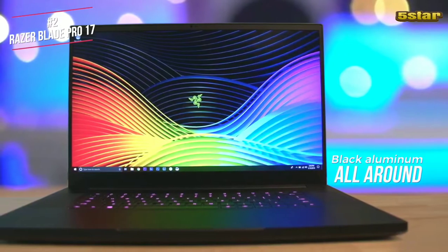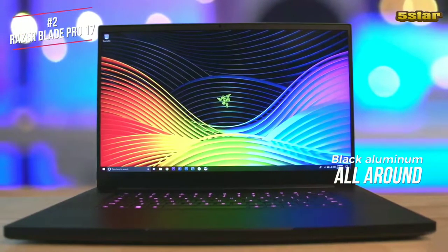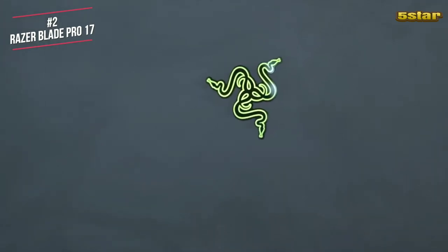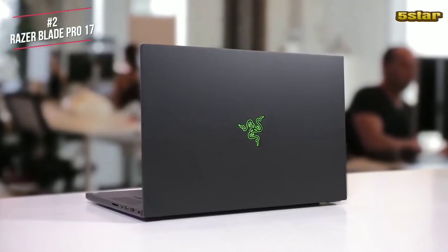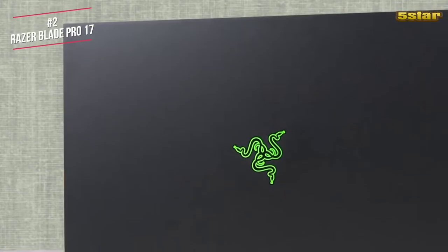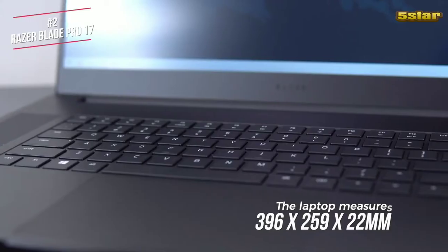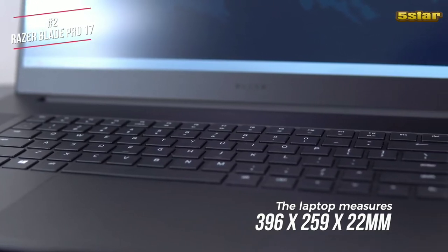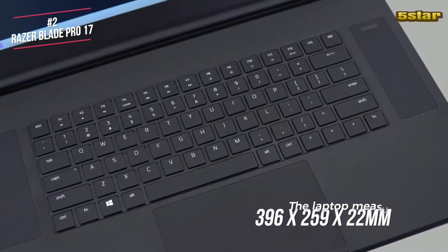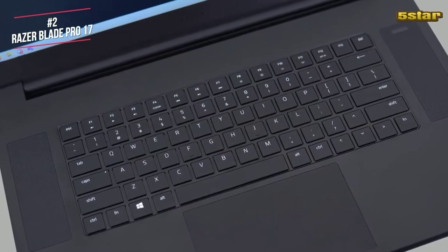Design wise, the Blade Pro chassis gets a lot right. It's black aluminium all around, except for the glowing Razer logo on the lid, and is matte textured which gives it a clean, sophisticated look. This big laptop is surprisingly lap-friendly — it doesn't get too hot unless you're really taxing it, and heat dissipates through its back near the hinge so your legs or fingers won't get too hot. The laptop measures 396x259x22mm and weighs 2.7kg, with a large touchpad below the keyboard positioned between two speaker grills.